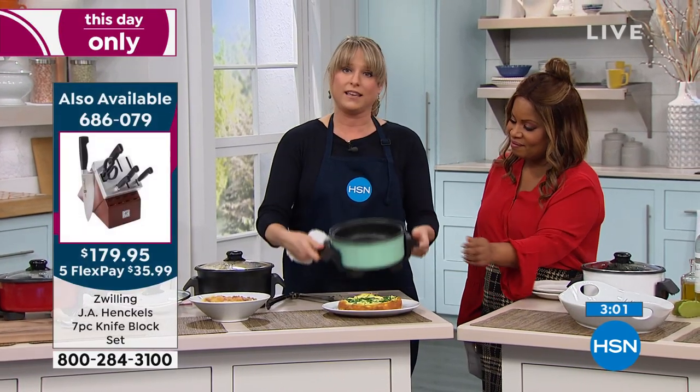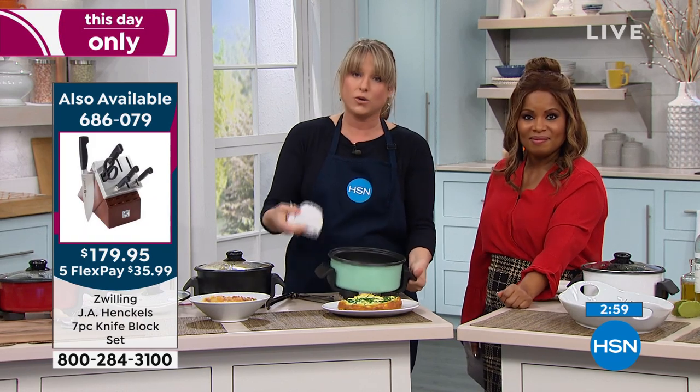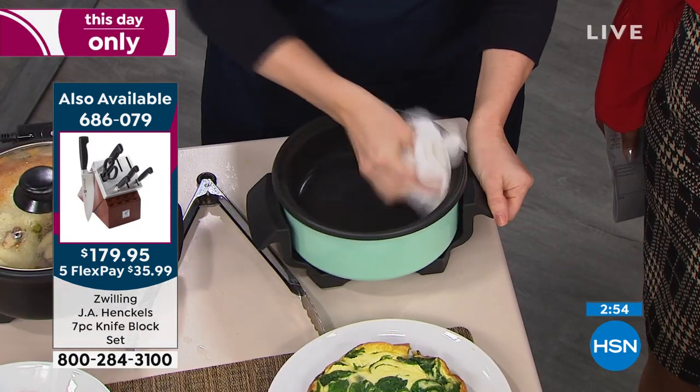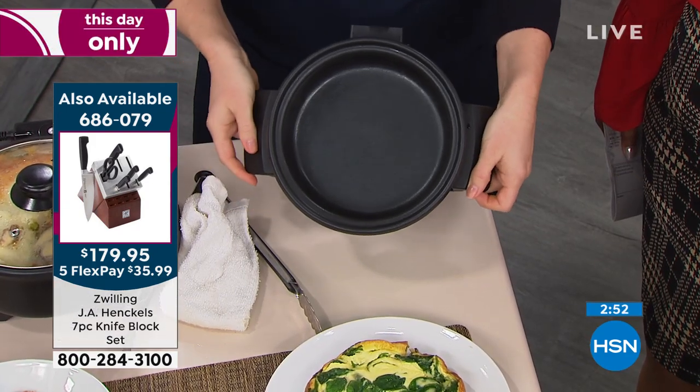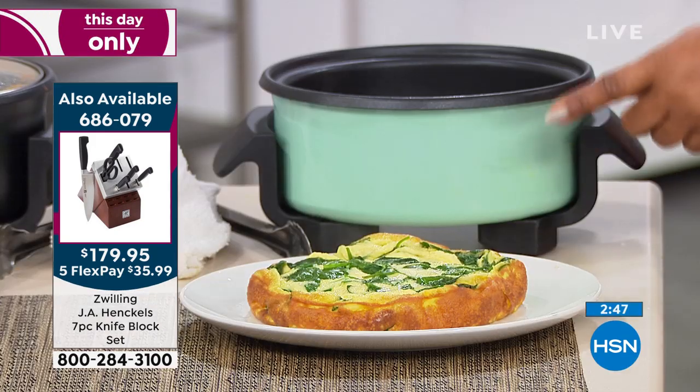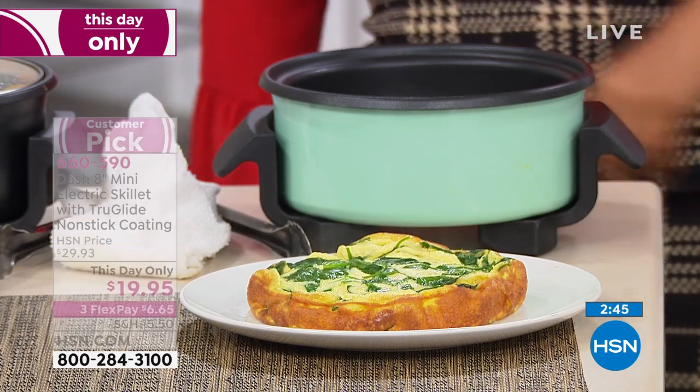Because it's that True Glide nonstick, I can take this to the sink — most often I just take a wet rag and all the egg, cheese, spinach, whatever was sticking to the bottom is totally gone. Quick update: if you like the aqua, fewer than a thousand remaining. The other very popular color is red — how cute is red for Valentine's Day? What a great little gift.